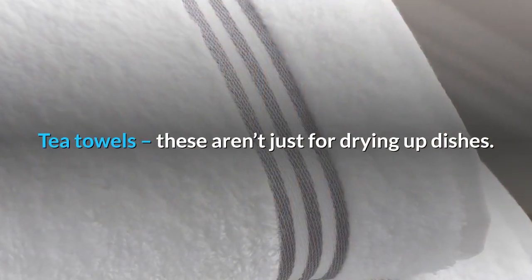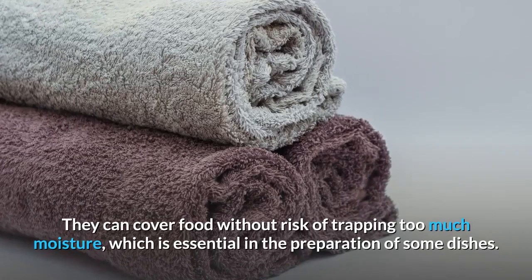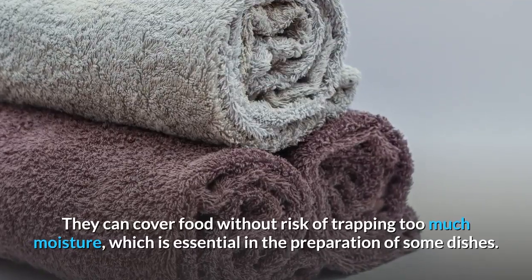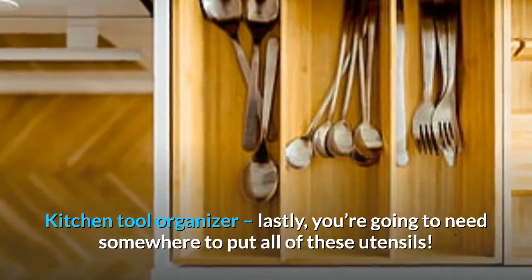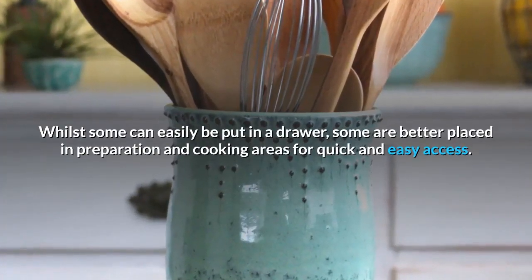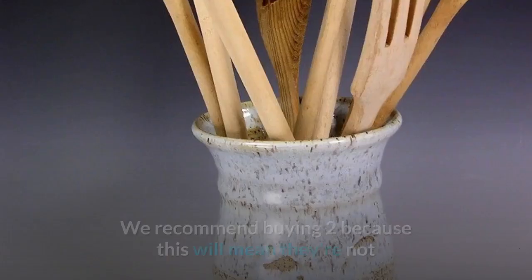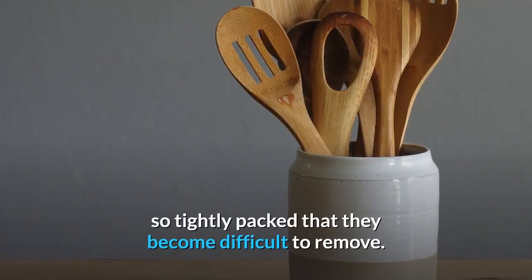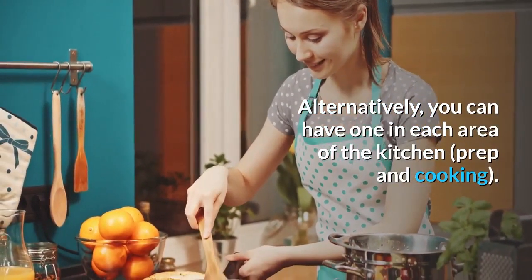Tea towels: these aren't just for drying up dishes — they can cover food without risk of trapping too much moisture, which is essential in the preparation of some dishes. Kitchen tool organizer: lastly, you're going to need somewhere to put all of these utensils. Whilst some can easily be put in a drawer, some are better placed in preparation and cooking areas for quick and easy access. We recommend buying two so they're not so tightly packed that they become difficult to remove — alternatively, you can have one in each area of the kitchen: prep and cooking.